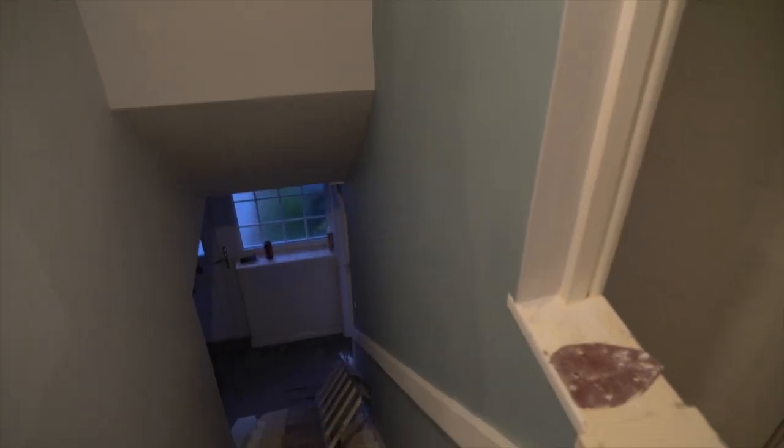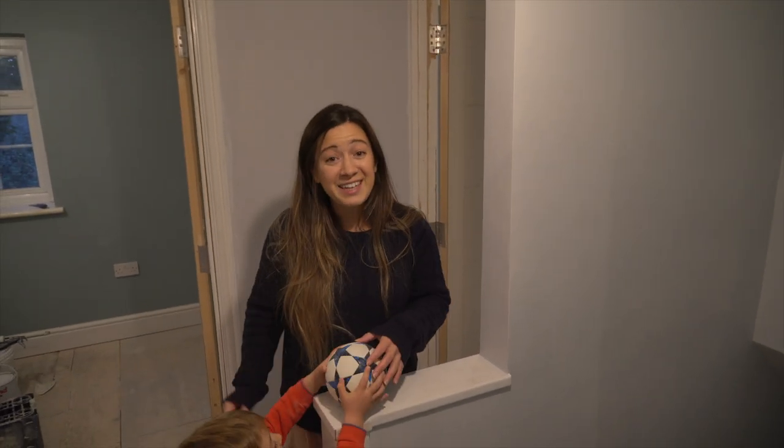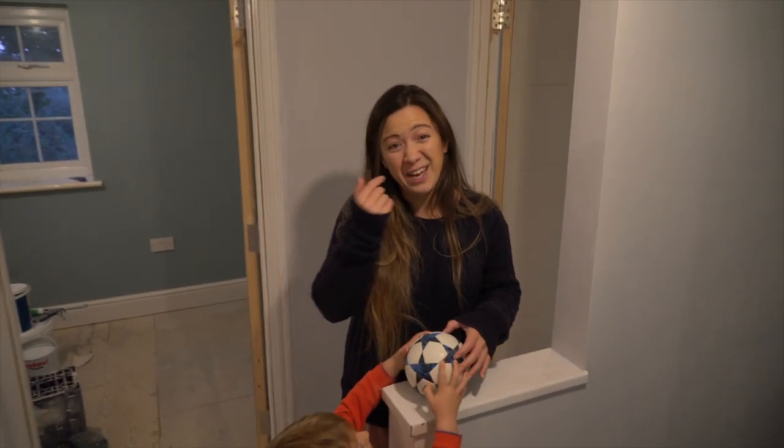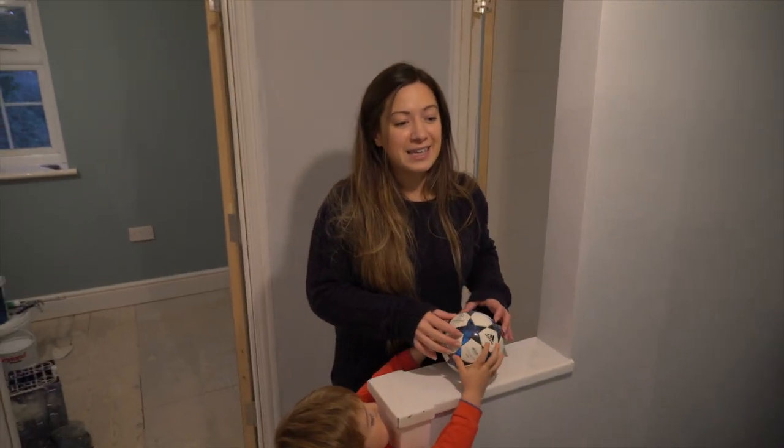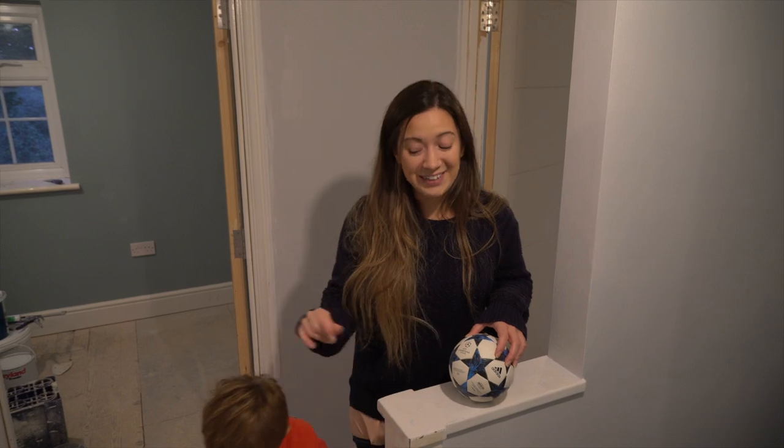Behind you — this is sort of like a feature wall in the stairs, which probably looks better from downstairs, but I think it looks really good when you walk in and you've got this green wall. Yeah, really excited because it's all now really coming together and starting to look like a house. Hopefully this time next week we'll be even further along.